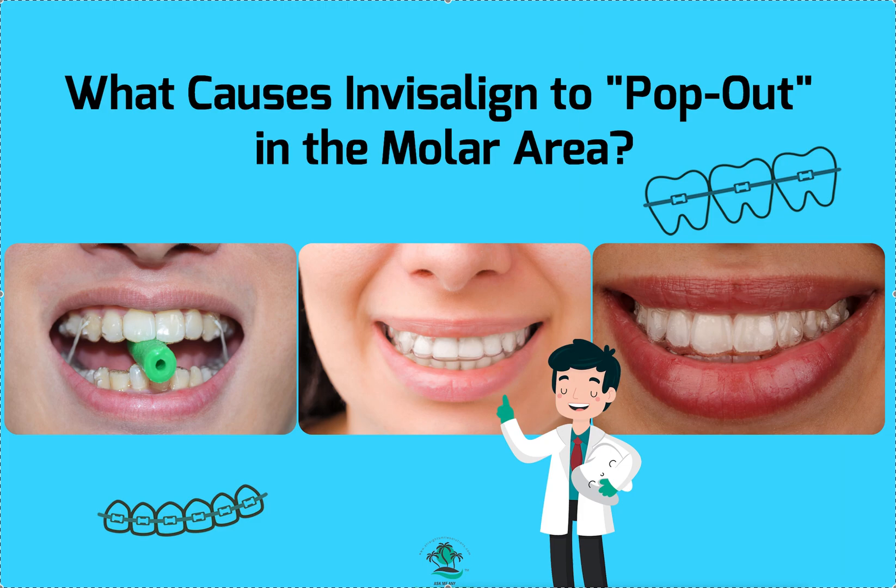I also need to see the setup. There's a lot of things I look at. If the treatment plan has 25 aligners and we're on aligner number eight and it only started popping out at eight but was fine at one through seven, that's one thing. Versus if we just delivered the aligners and we're on aligner one and it's popping out — totally different things.